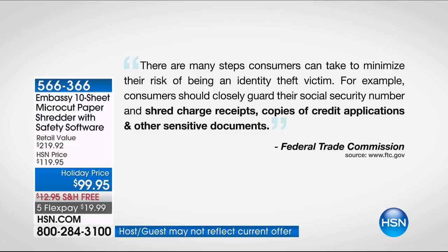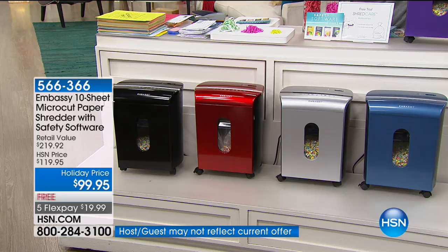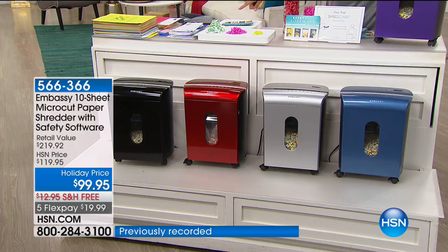That includes receipts that come in HSN boxes because they have personal information on them. The wonderful thing about shopping for a shredder at HSN — not only do we have better technology and the best company in the industry, we make it colorful and fun so you feel good having it out in the kitchen. Here at HSN, you can get black, holiday red, gorgeous silver, a beautiful bright blue, and our customer-favorite purple.